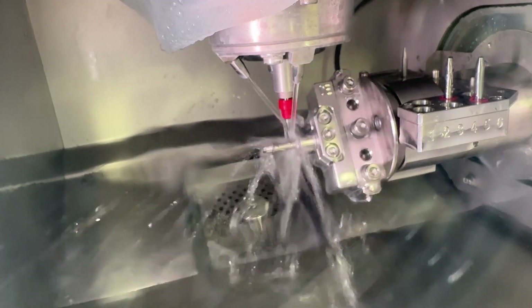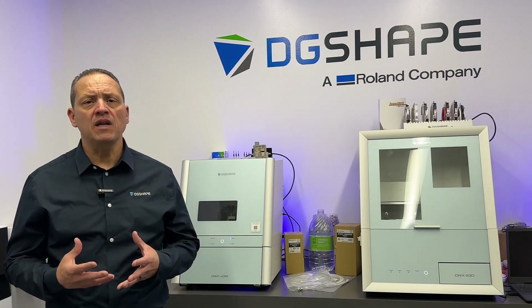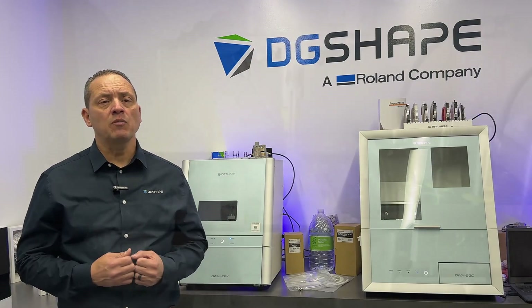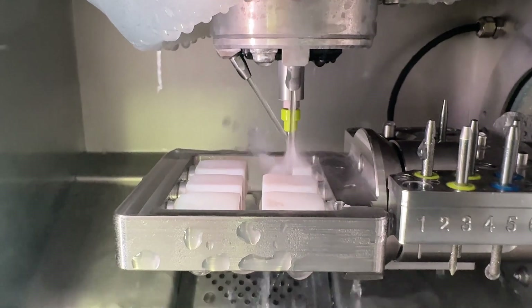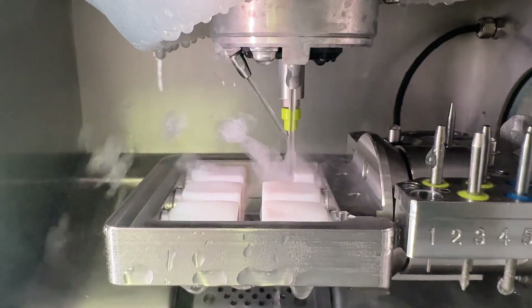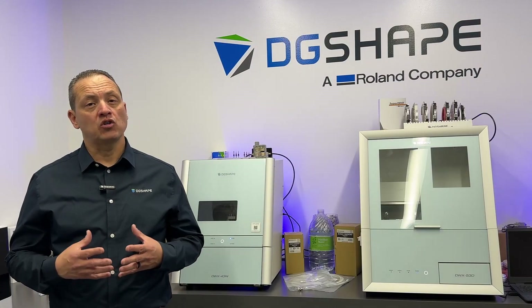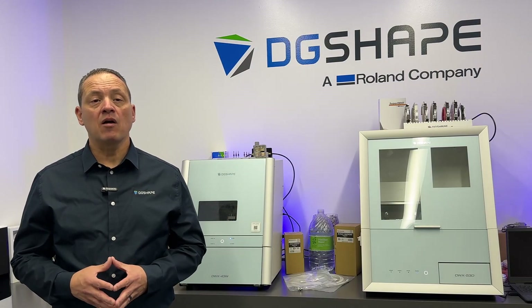Whether you're considering milling machines, 3D printers, or software, our dealers are committed to ensuring you achieve optimal performance and productivity. Partner with them to leverage their industry expertise and dedication to customer satisfaction, helping your business thrive with the trusted innovation and reliability of DG Shape.